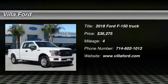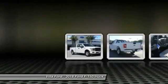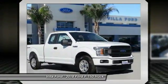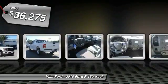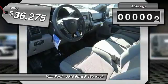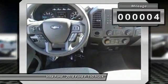Take a ride in the 2018 F-150. A Ford F-150 knows how to handle any situation. It's built to follow orders, no whining, and is priced below $40,000. This vehicle has less than 100 miles.